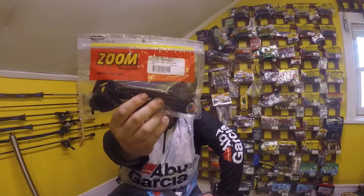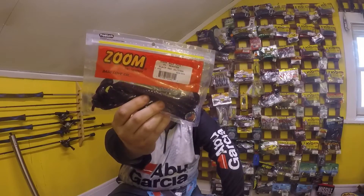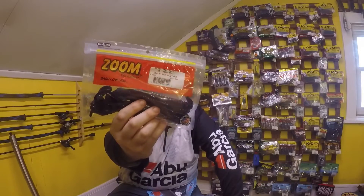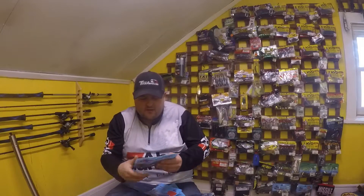Very excited to try the 10.5 inch Monster Worms from Zoom. We got Black and Red Flake — excited to try these, I'm going to put some time in on these for sure. Like $6 down from whatever — not a great price, but okay.